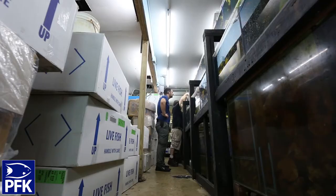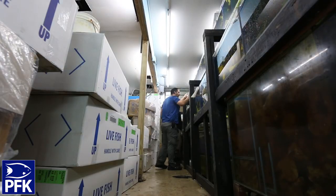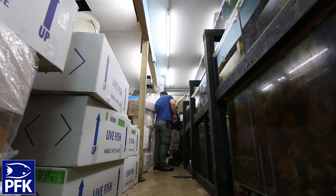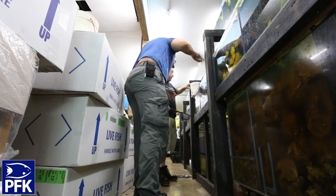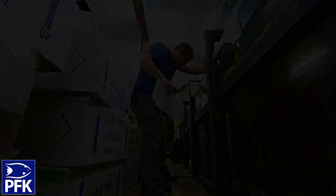Stocking up — I got one box and two more boxes here. We're going to get a couple of large blue hippo tangs because I'm not getting those ones anytime soon. Back at the store now with a lot of stuff acclimating.